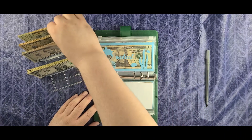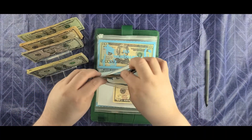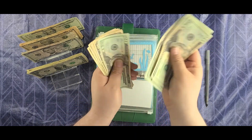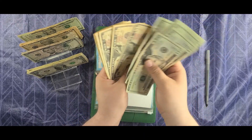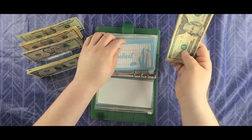Medical today is going to get $10. Counting it out — we should now have $200 in the medical envelope. Perfect.